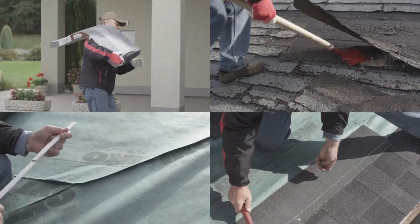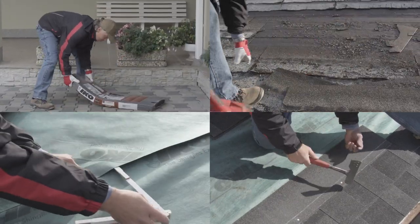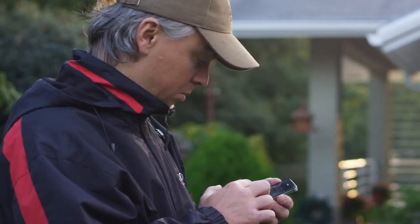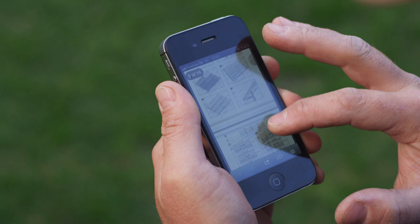This video shows roofers how to apply Cambridge Express shingles simply and efficiently. You can, of course, also download a detailed manual guide from the IKO website.